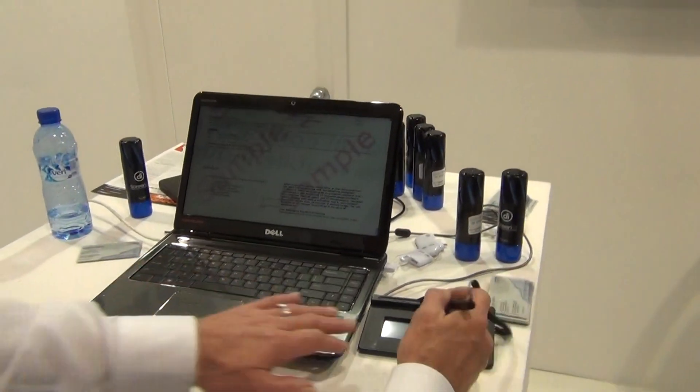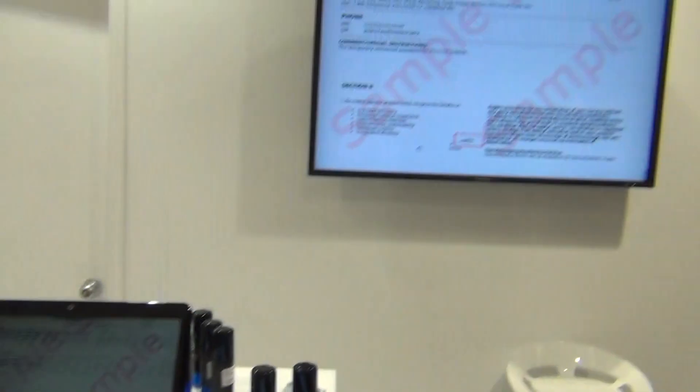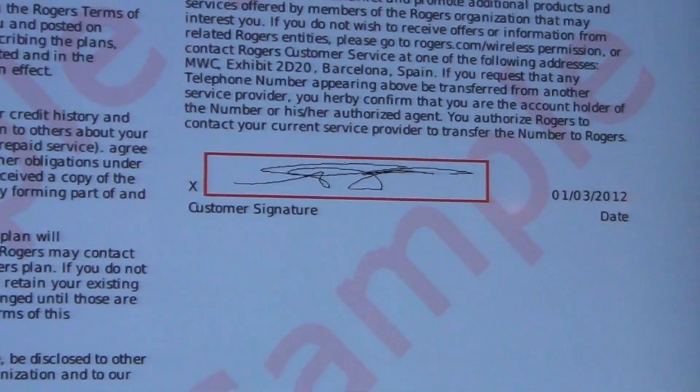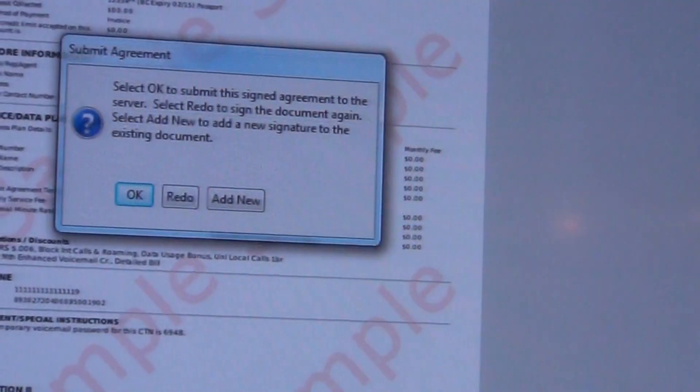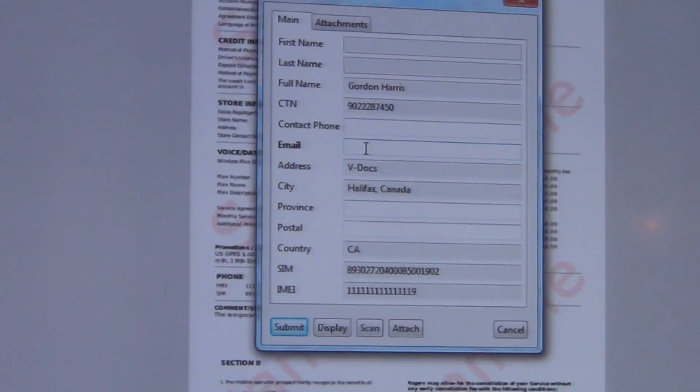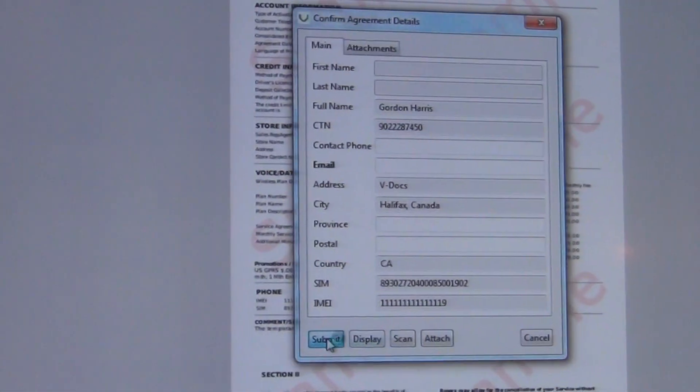Now I will sign the contract right here. It will then move me to the next logical sequence with the signature. If I choose to email it to my client I can, but I can just submit it to the vault.